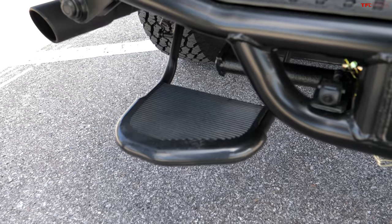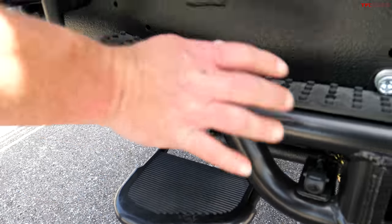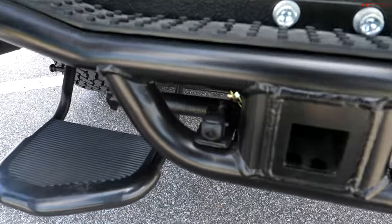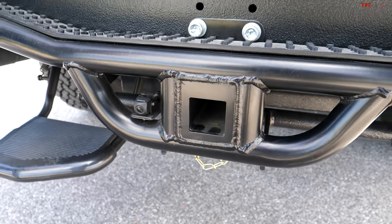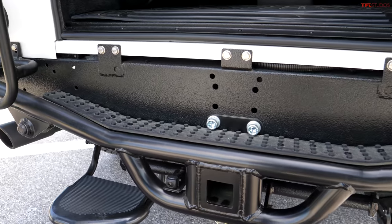Everything you see here has been built up and added by ECD — that's including this retractable step, bumpers, this tow hitch setup, backup camera. All of these components that are put onto the vehicle are added by the company at the customer's request, so everything you see here is exactly the way the customer ordered it.